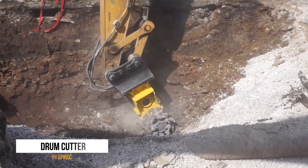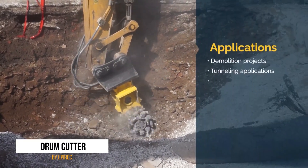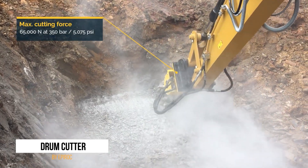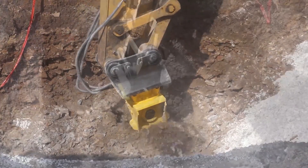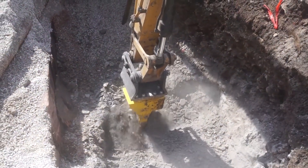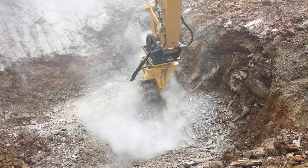Our ninth machine is the Drum Cutter, a spinning set of teeth that could give Jaws a run for his money. It quickly chews through hard clay, rock, and concrete, turning it into easy-to-remove debris. This versatile machine is perfect for preparing land for projects or demolishing structures, making it a valuable addition to any construction crew. You could even say it's the Swiss army knife of demolition tools.